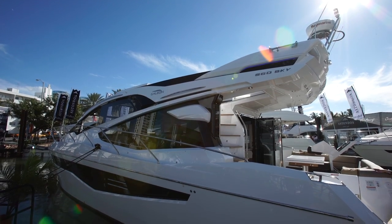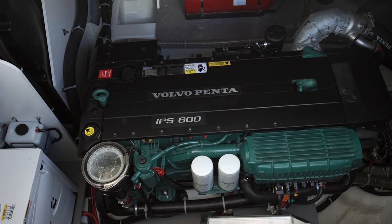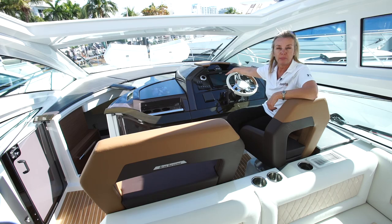The GT46 is a driver's dream. It is powered by Volvo Penta IPS 600s with pod drives — very easy to maneuver. There's a joystick drive here, lots of visibility forward, and a great big MFD.